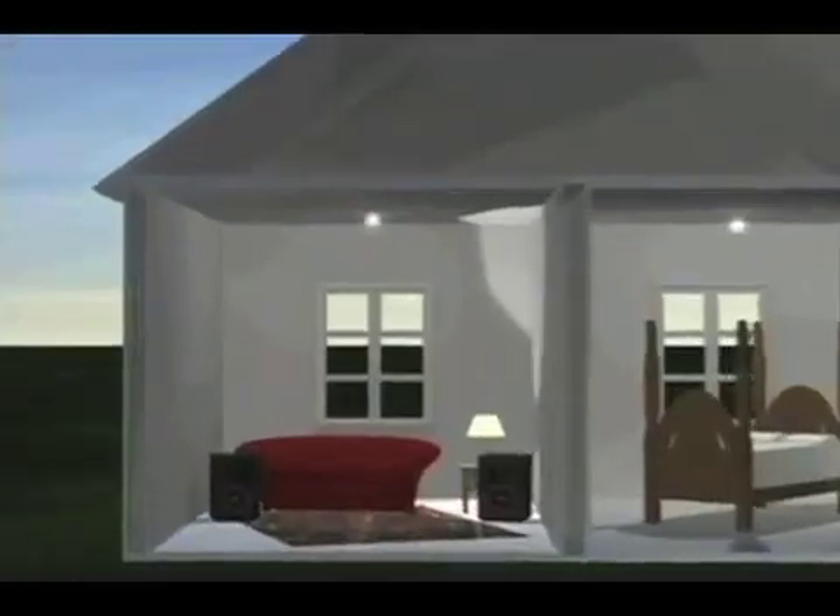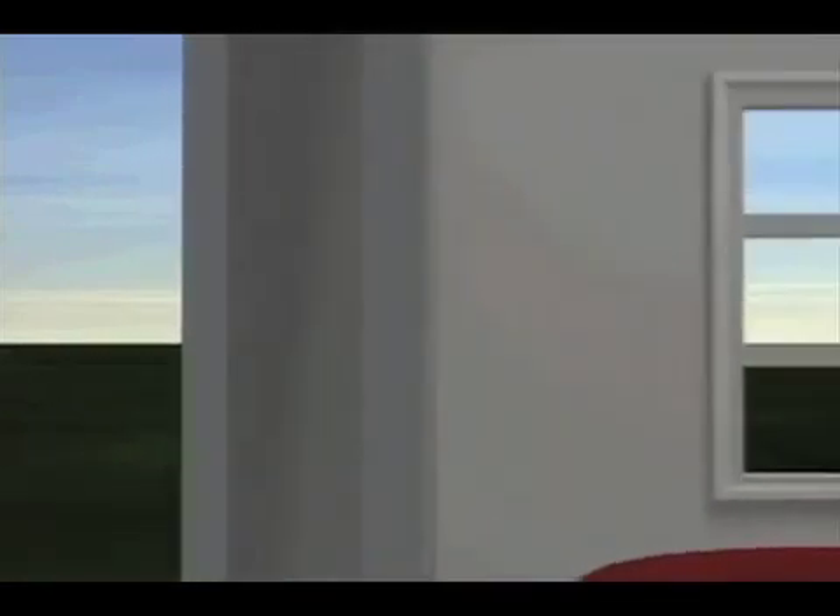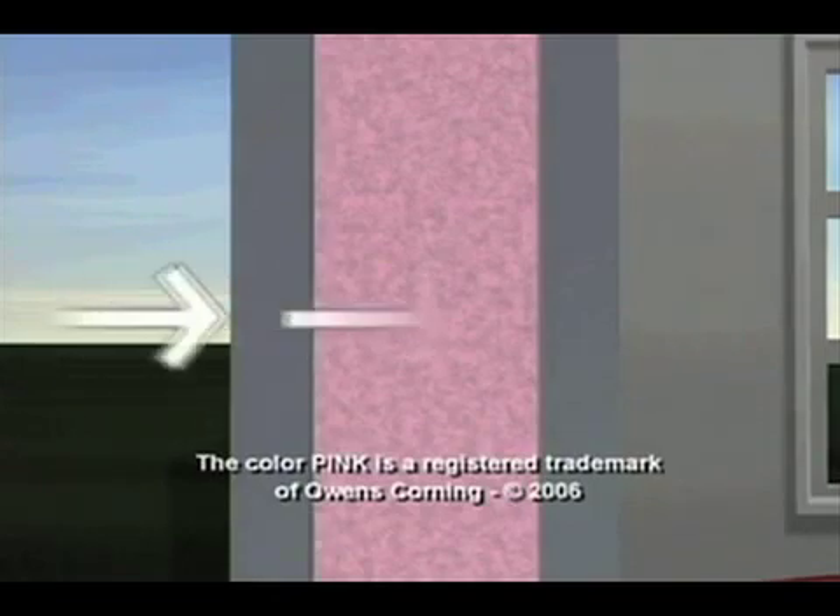Insulation's principal function is to slow the rate of heat flow. Energy in the form of heat always moves from an area of higher temperature to an area of lower temperature. This movement is slowed if the heat must pass through a sealed or dead airspace. Glass fiber insulation works even better by trapping the air in billions of tiny pockets, breaking up the heat flow path through that space.